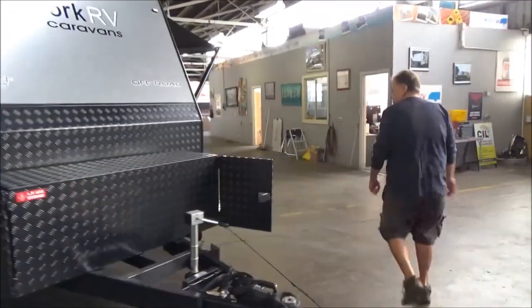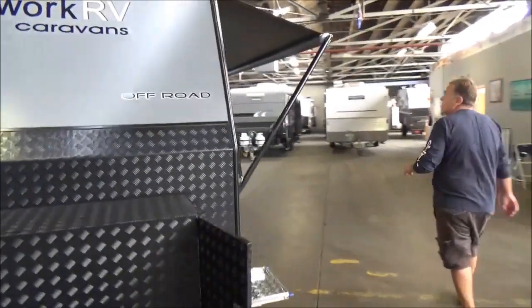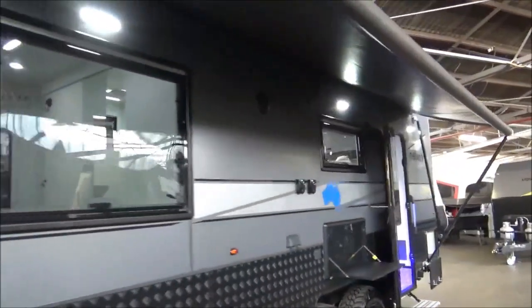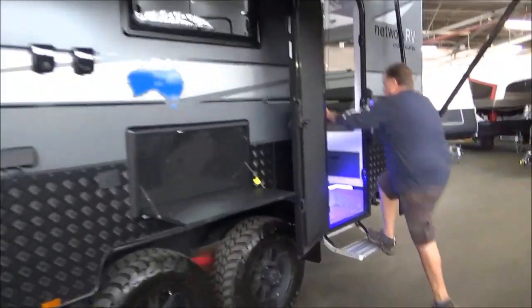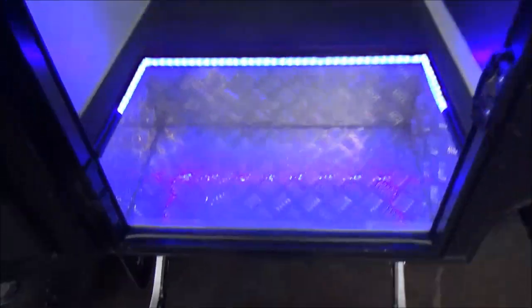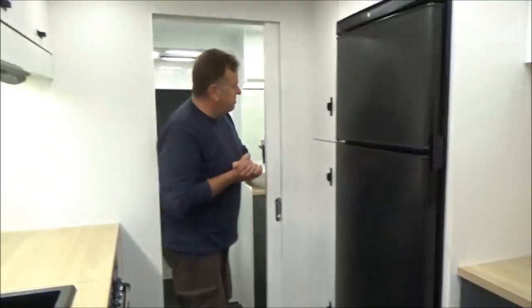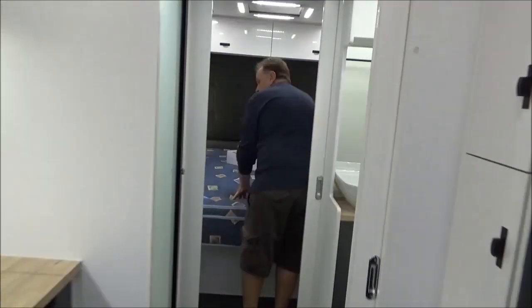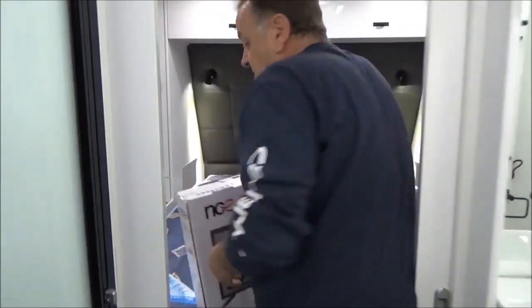Absolutely gorgeous van. I've pointed out all the lights and stuff out the front. Now one of my favourite — and I mean favourite — layouts. We've got a brand new telly which hasn't even been opened.